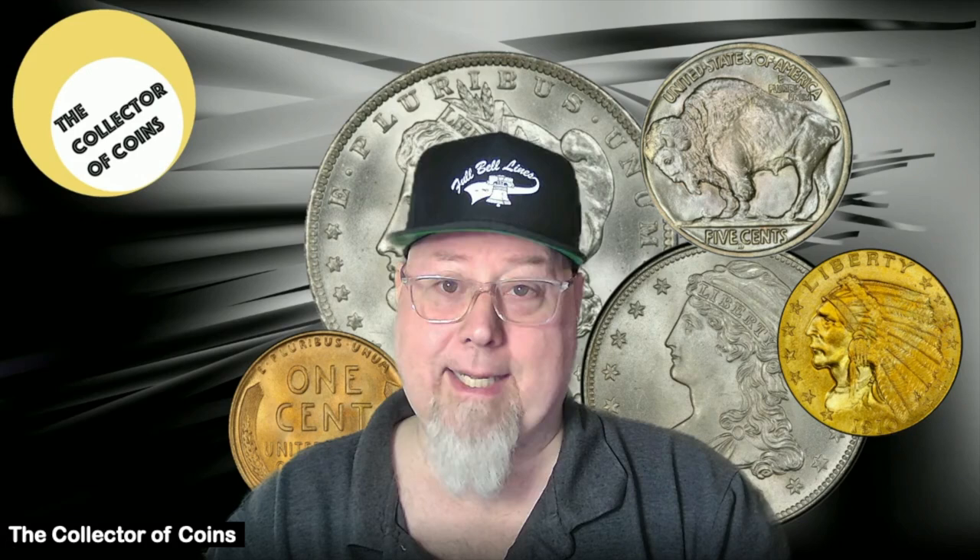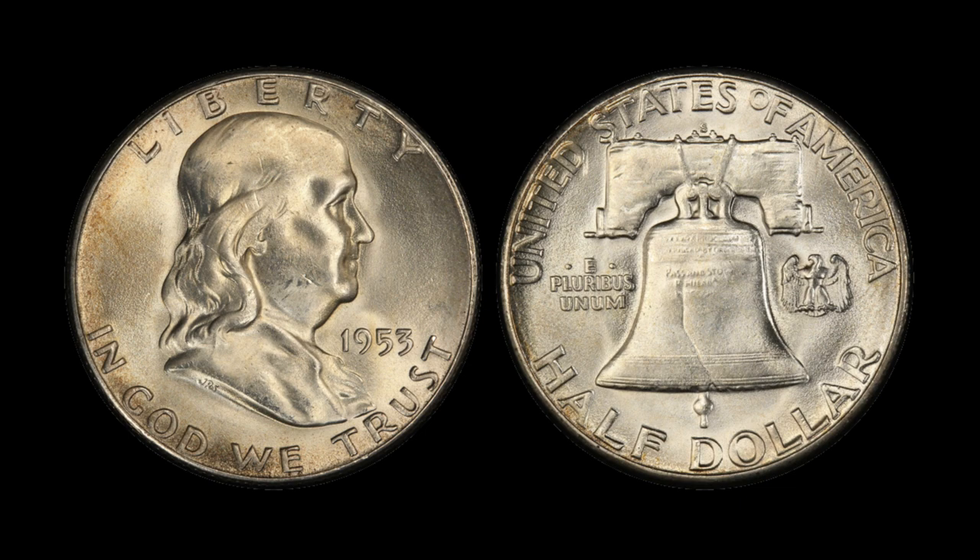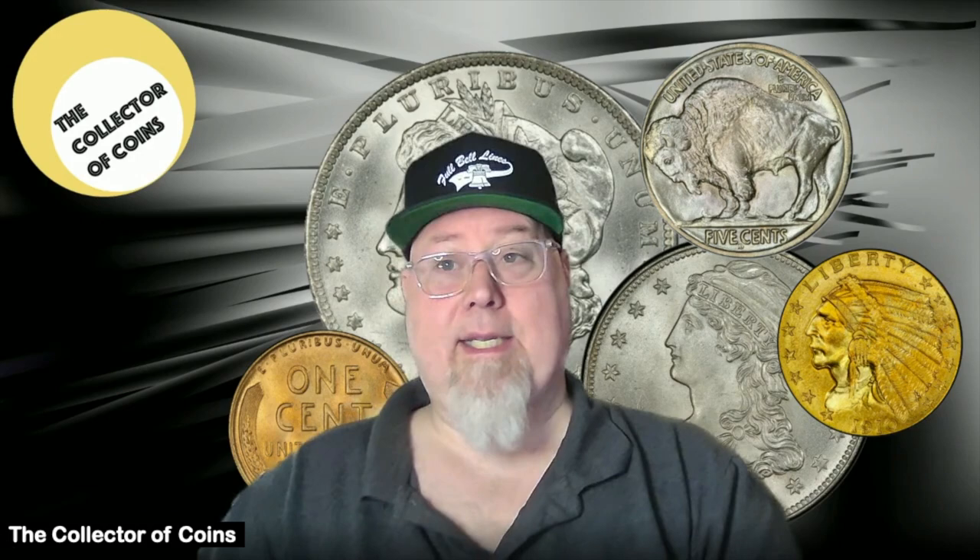For example, the 1953 Franklin Half Dollar is characteristically hard to find with Full Bell Lines — most of them are weakly struck. Finding one in MS65 or better grade will command a premium price. To illustrate this, an MS67 Full Bell Lines, which is a very high grade and the finest known — there's only one example — sold for $69,000. Most of these coins are worth in the $60 to $70 range, and you can find them more plentiful in MS64 or below than in MS65 or above in general.